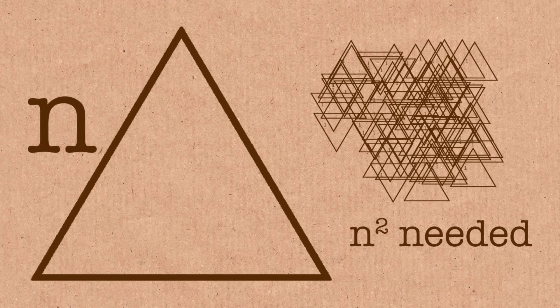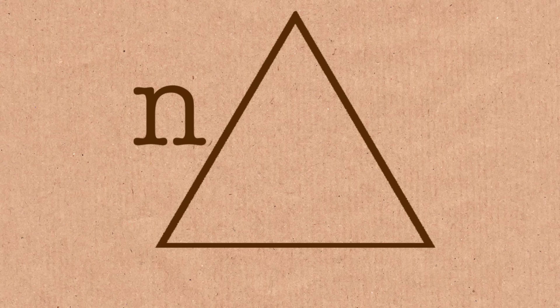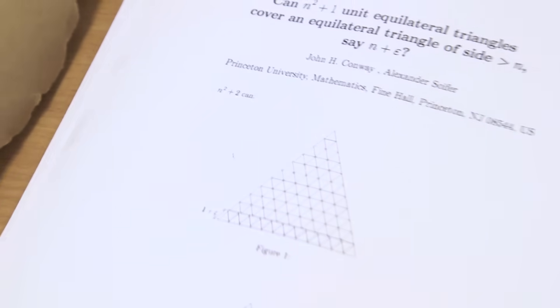So what these guys wanted to know is: what if we make it a little bit bigger than n? Not n plus 1, but just a little bit bigger — n plus epsilon. How many do you need then? You might think I'm going to need more than n squared, because n squared would cover the original one, so I'm going to need at least n squared plus 1. So they were asking: can you do it with n squared plus 1? And they didn't actually answer that — they say you need n squared plus 2.